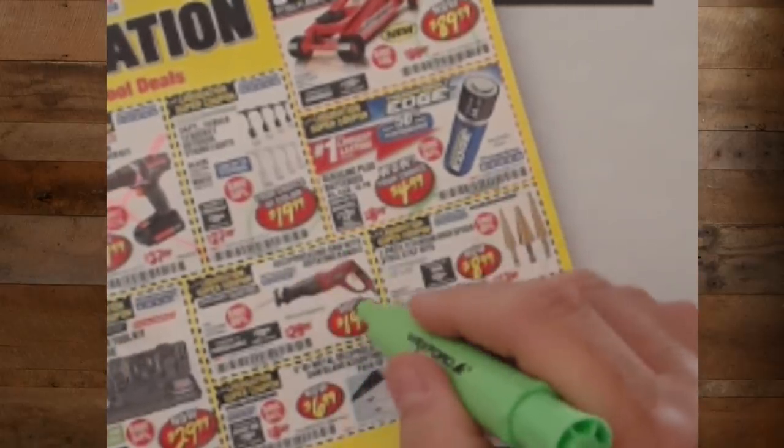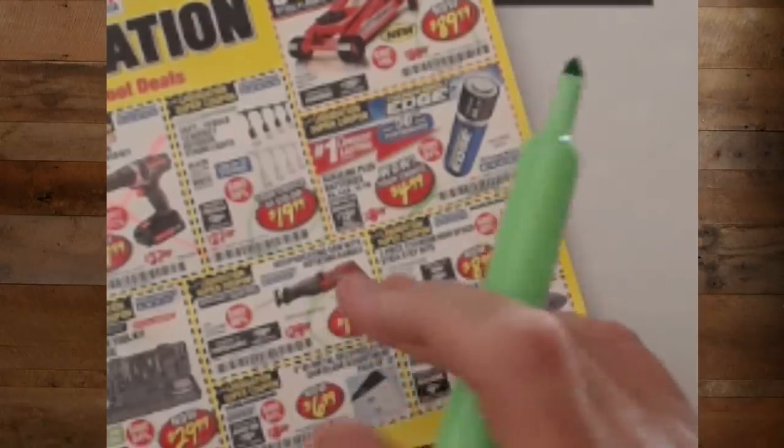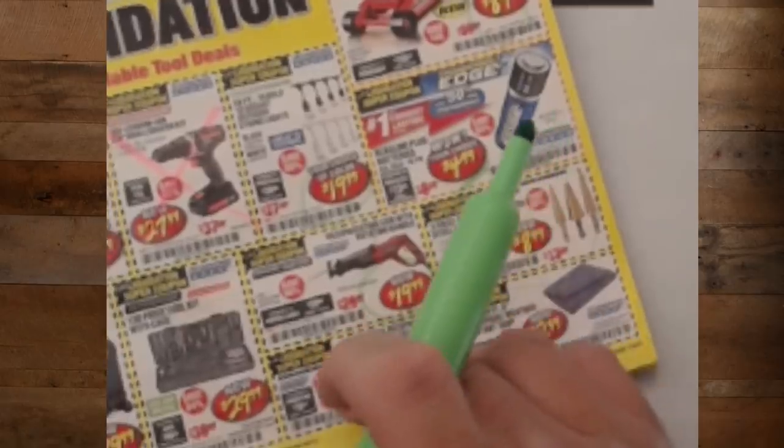The reciprocating saw with rotating handle for $19.99. This is a light-duty DIY saw — not a prosumer saw, not a professional-level saw. But it's great for light-duty kind of stuff.